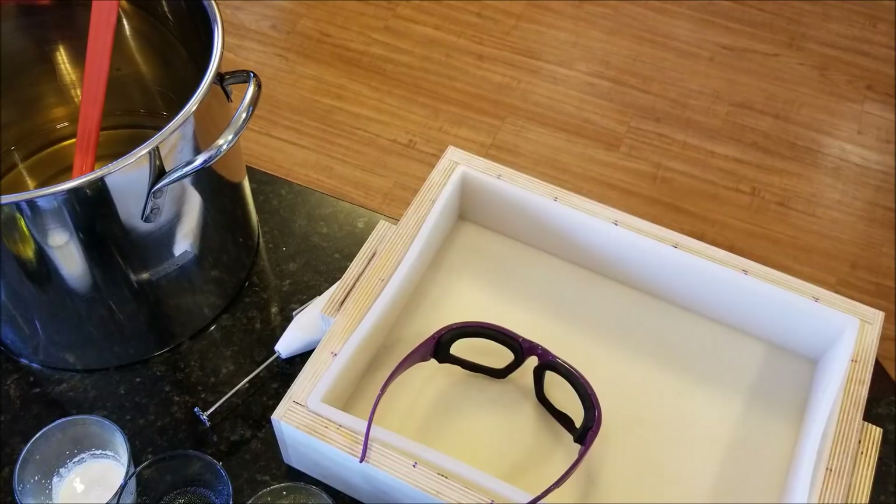Hey everyone, Kathy here from Dirty Booty Soaps and we're back today to do another soap video. This one's going to be scented in oak moss fragrance — it's supposed to be a men's fragrance, but I really like it. It's nice. I'm going to do it in kind of a black and white design, adding just a tiny bit of pumice and walnut shell.